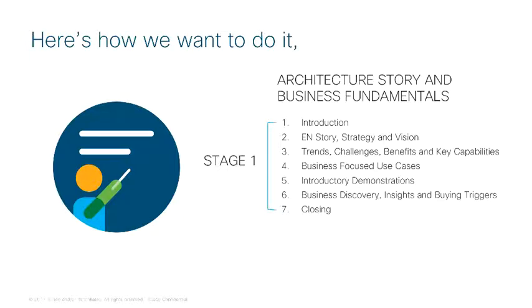Stage 1 consists of learning modules including the relevant business trends in the industry, the challenges faced by customers in relation to those trends, and the benefits of overcoming those challenges. Other modules provide insights to share with customers, use cases that are addressed by DNA Assurance and Automation, and how those map back to the challenges discussed and the benefits customers desire. You will also be provided with questions and examples of answers that map back to demonstrations that can be shared with customers to show the value of DNA Assurance and Automation. These short introductory demonstrations will highlight how Cisco delivers the capabilities needed for each use case discussed in the module.